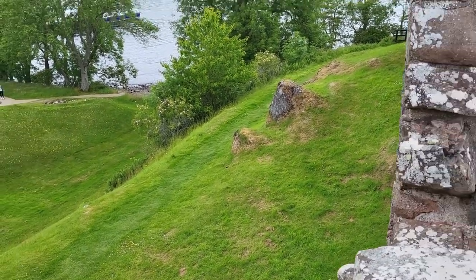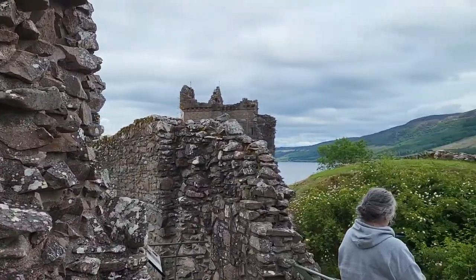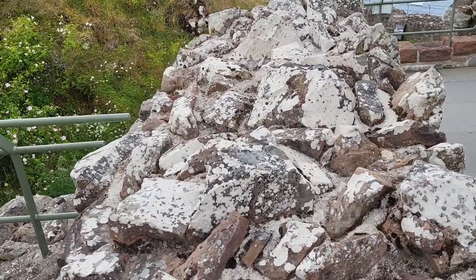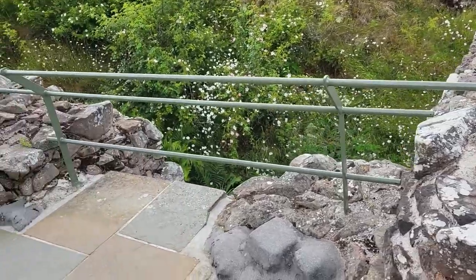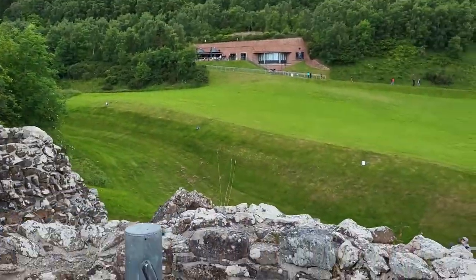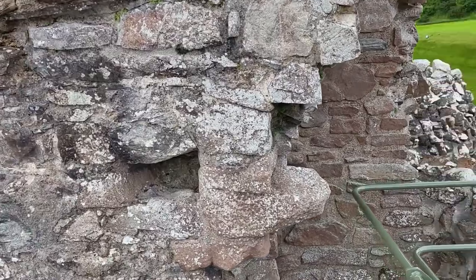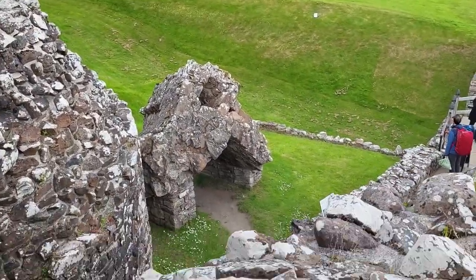Some of the outside defenses. Large tower. And you can see the construction of the walls here too — rubble inside and then flat stones on the outside. Another view of the same gate.